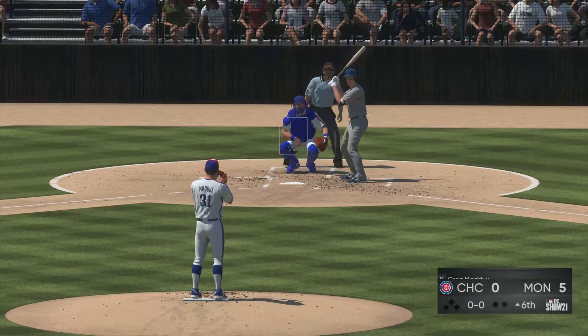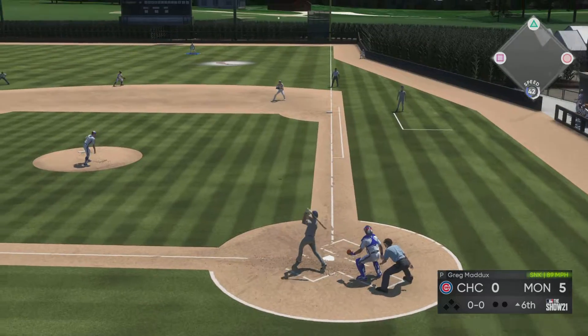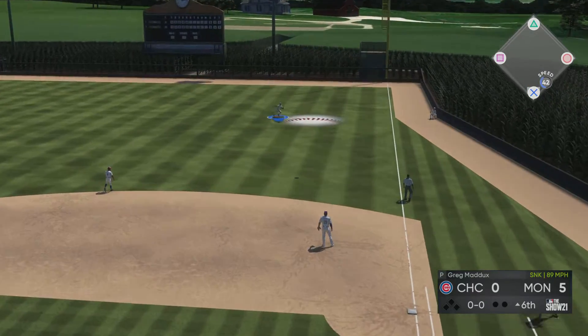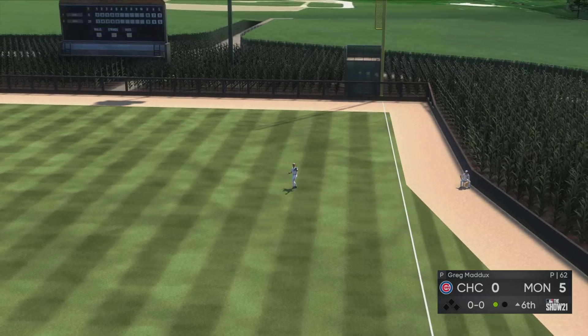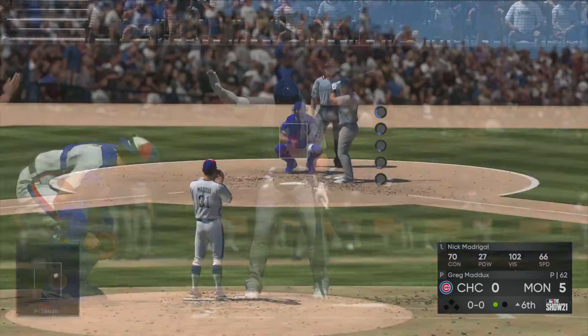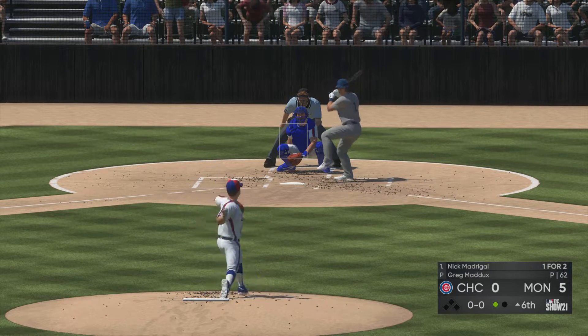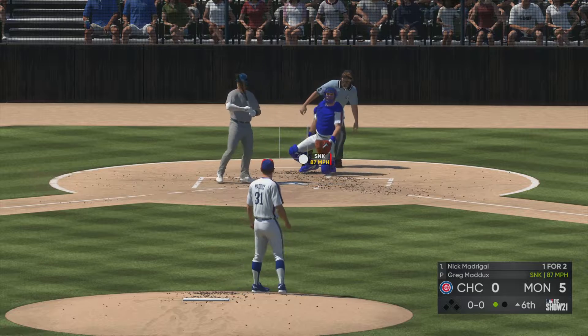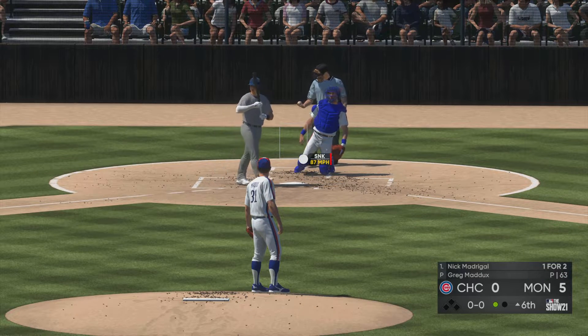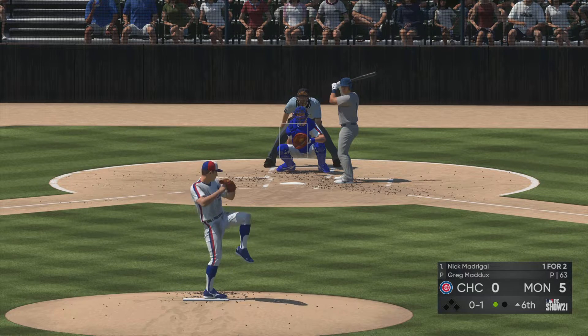Matt Duffy will grab a bat and lead things off here in the top of the sixth. Hit in the air down the right field line — and the move to the pinch hitter will not pan out as that's taken in for the first out. The batter will be Nick Madrigal, a hit in two tries so far. Behind on that one — now behind in the count 0-1. No runs, two hits, no errors so far for the Cubbies.